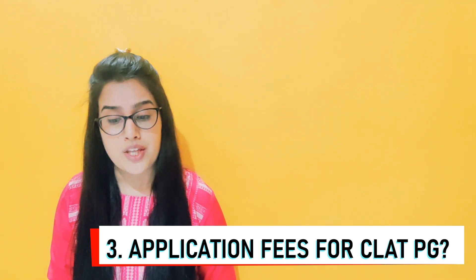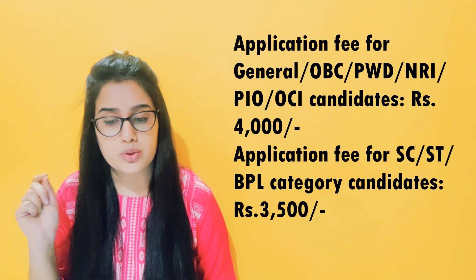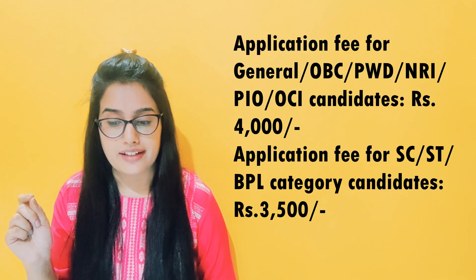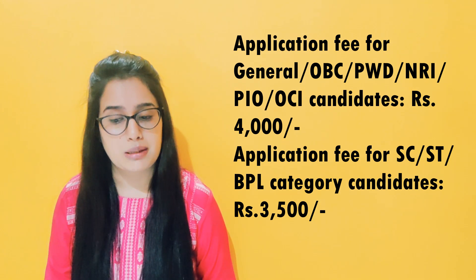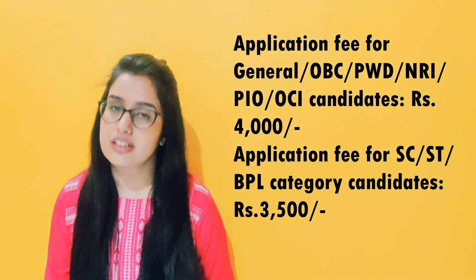Question number 3. How much is the application fee for CLAT PG? For General, OBC, PWD, NRI, PIO, and OCI candidates, the application fee is Rs. 4000. For SC, ST, and BPL category candidates, the application fee is Rs. 3500.